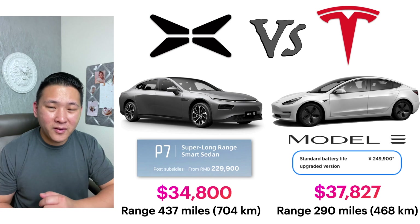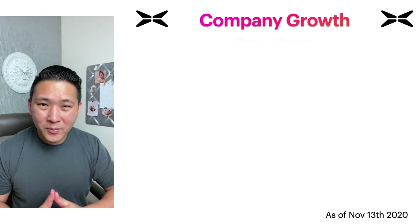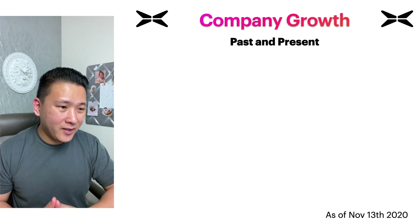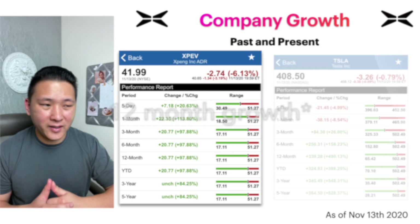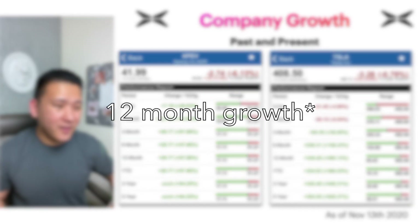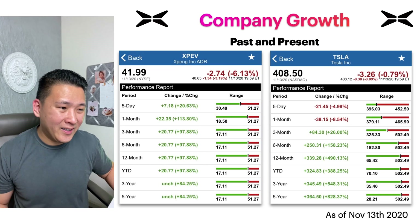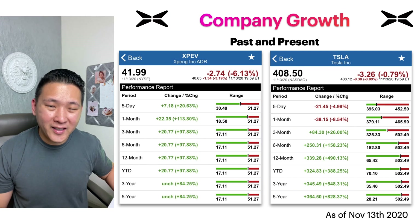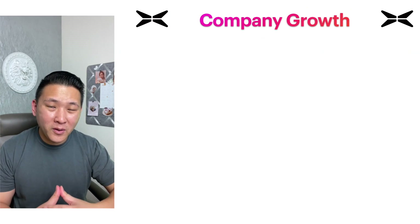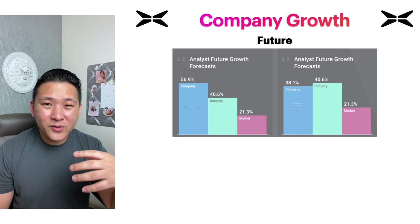Looking at three-month share price growth, Xpeng has grown about 97% over the last three months, whereas Tesla has only grown about 26% in the same period. Tesla year-to-date has grown almost 500% — at 490%. I can't compare that with a one-year figure for Xpeng because they only went public about three months ago.